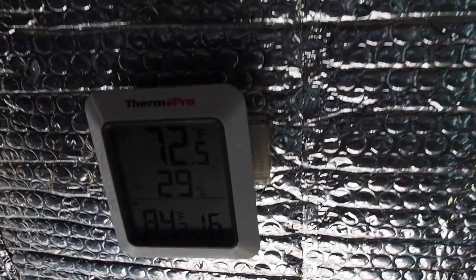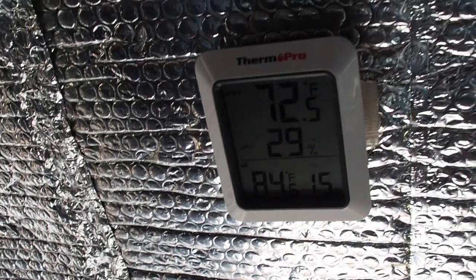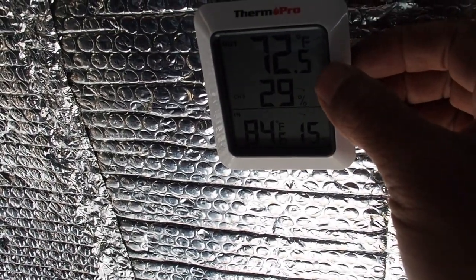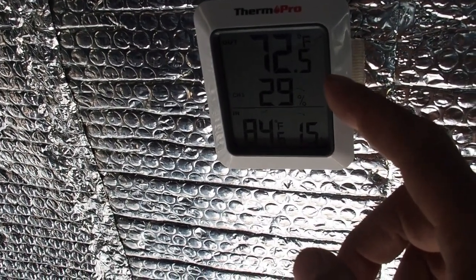Right above my bed I keep a temperature gauge. Right now it's showing 84 degrees inside. I also have an outdoor gauge I can put outside in another location to see the ambient temperature outside.